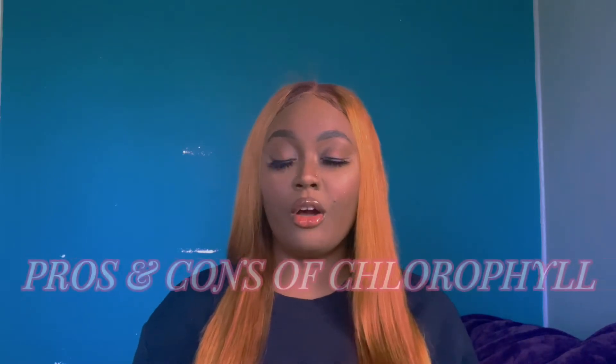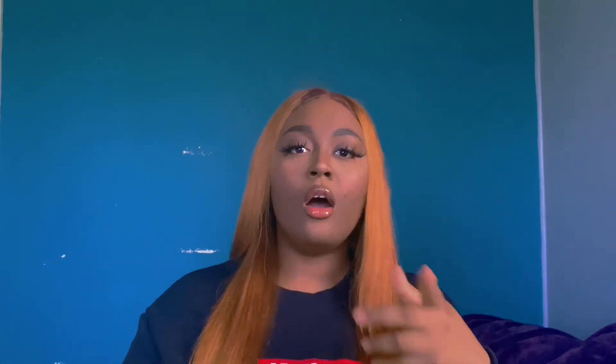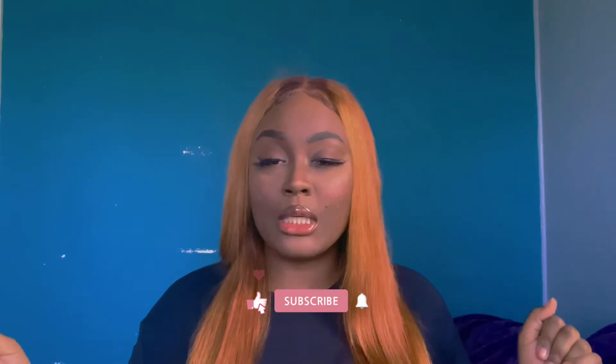In today's video I'm gonna be giving y'all the pros and the cons of chlorophyll, because I saw how my chlorophyll short was doing numbers, so I was like, you know, let me tell them the pros and the cons.